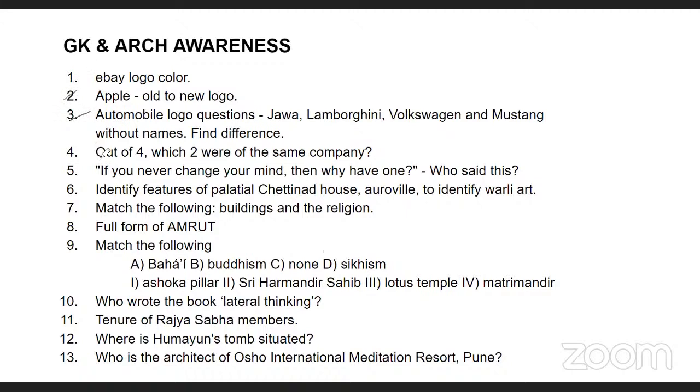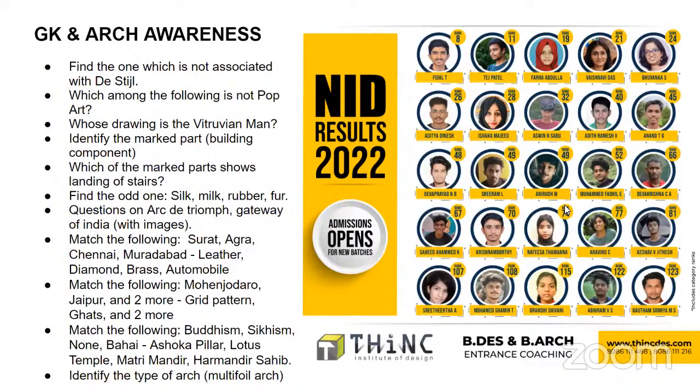Along with logo-based questions, you had to identify certain styles or types of art forms and match buildings with respect to religion — for example, Sikhism with Harmandir Sahib, Baha'i with the Lotus Temple, and Buddhism with the Ashoka Pillar. There were also general knowledge questions on the tenure of Rajya Sabha members, architects, and locations of famous monuments and world heritage sites. Questions based on pop art, the Vitruvian Man, and international paintings were also becoming important.